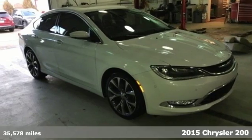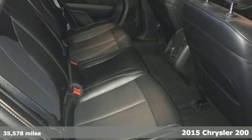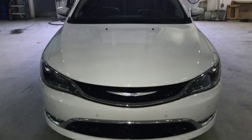It's a 2015 Chrysler 200C. Its cabin is sophisticated thanks to ambient LED interior lighting, dual zone climate control, and heated leather seats.